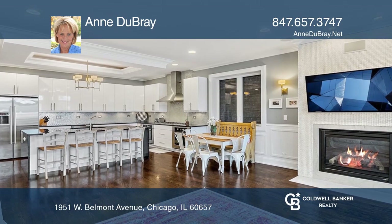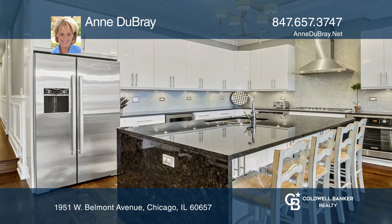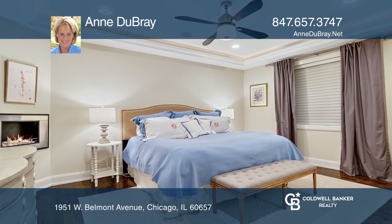You will love the spacious main living area plus a huge kitchen with modern white cabinets, a large center island, and granite countertops.